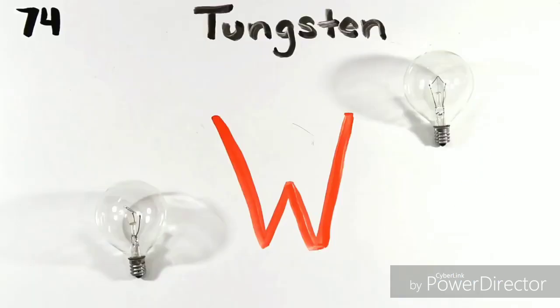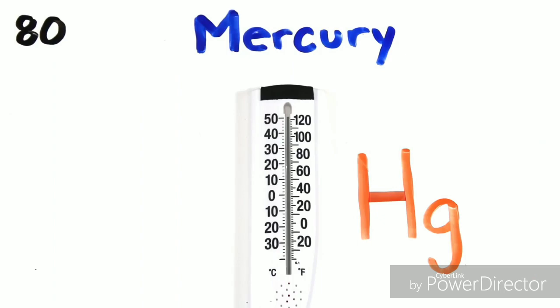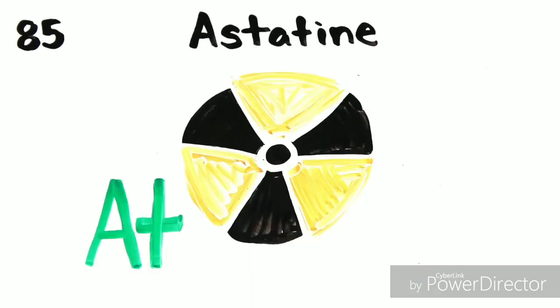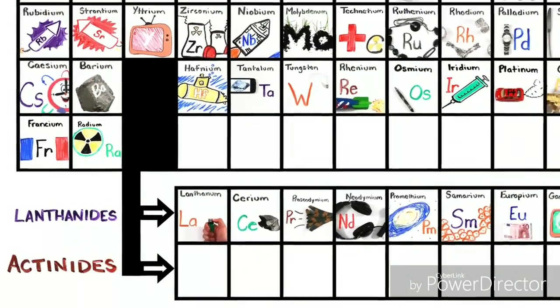Hafnium, tantalum, tungsten, then we're on to rhenium, osmium, and iridium. Platinum, gold, to make you rich till you grow old. Mercury to tell you when it's really cold. Thallium and lead, bismuth for your tummy. Polonium, astatine would not be yummy. Radon, francium, will last a little time. Radium, then actinides at 89.